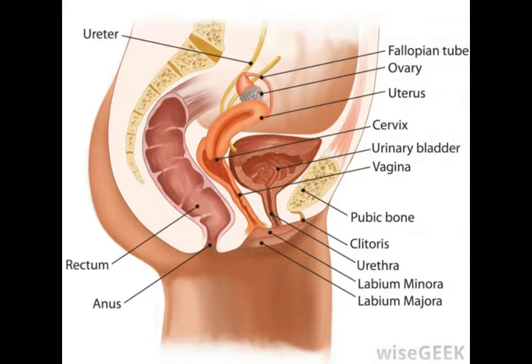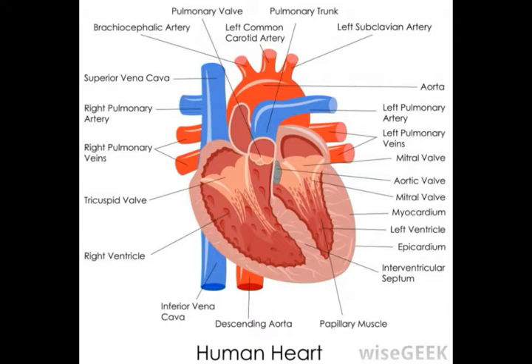The heart also has an infundibulum, known as the conus arteriosus, which carries outflow away from the right ventricle. Likewise, the lungs have infundibula in the form of alveolar sacs.